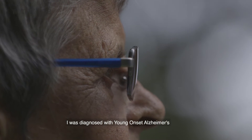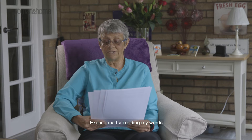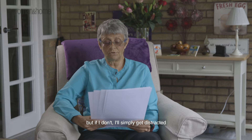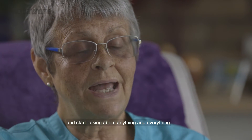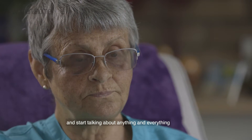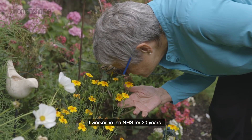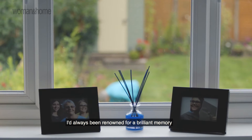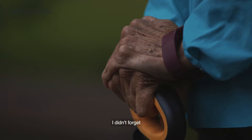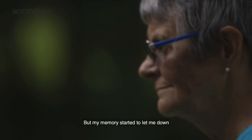I was diagnosed with young onset Alzheimer's. Excuse me for reading my words, but if I don't I'll simply get distracted and start talking about anything and everything. I worked in the NHS for 20 years. I'd always been renowned for a brilliant memory — I didn't forget. But my memory started to let me down. Badly.